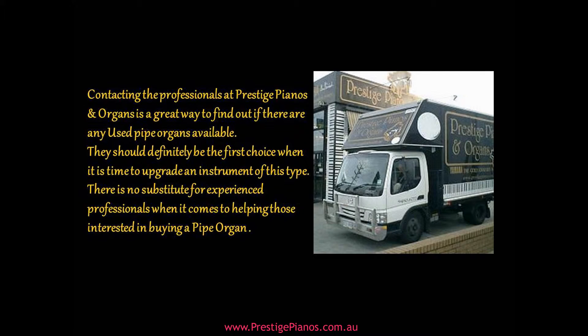Contacting the professionals at Prestige Pianos and Organs is a great way to find out if there are any used pipe organs available. They should definitely be the first choice when it is time to upgrade an instrument of this type. There is no substitute for experienced professionals when it comes to helping those interested in buying a pipe organ.